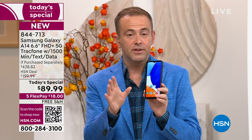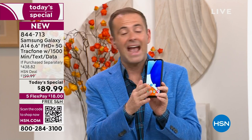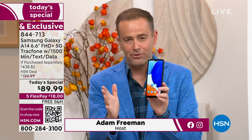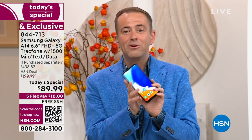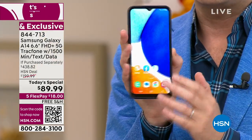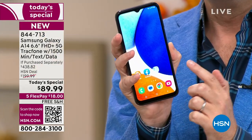We love TracFone because there are no more bills. When you order it tonight, you can activate it any time up to the next year. You've got a phone to be proud of. This is the A14 — there is no signature, no lease, no contract. This is your phone to own.